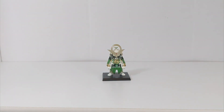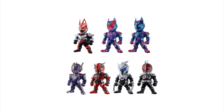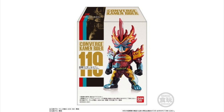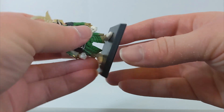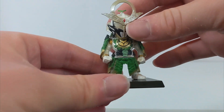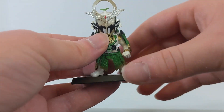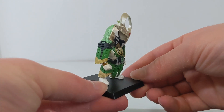It all started with this one - a Kamen Rider Converge figure. These are a line of candy toy figures released in Japan for only a couple hundred yen each. They're kind of like chibi-stylized figures of Kamen Riders that come with little bases that peg into the feet. They have giant heads and a little bit of articulation where you can move the arms up and down - that's pretty much it.